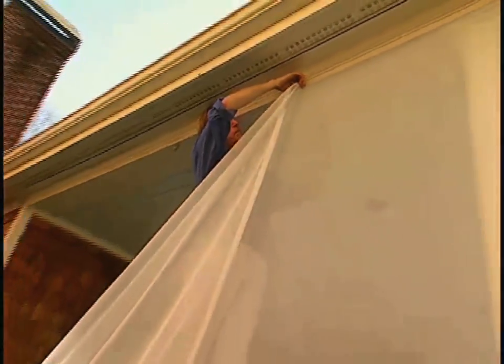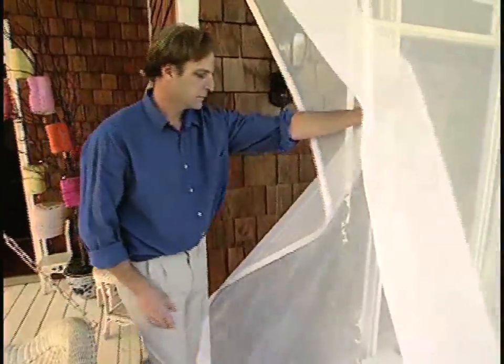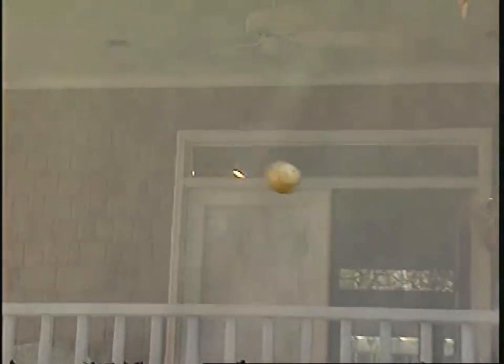It fits virtually any porch configuration. Panels of dense mesh are hung from the ceiling either with velcro strips or on a track. You can put it up almost as fast as hunting for that elusive fly swatter, and it's nearly indestructible — it's not stretched taut over a frame system.